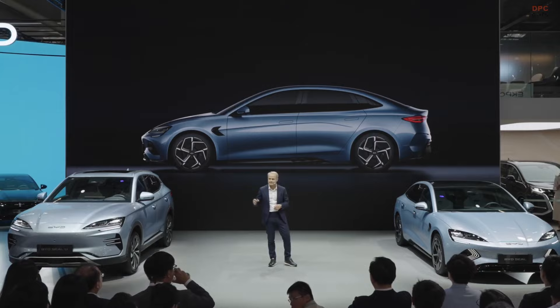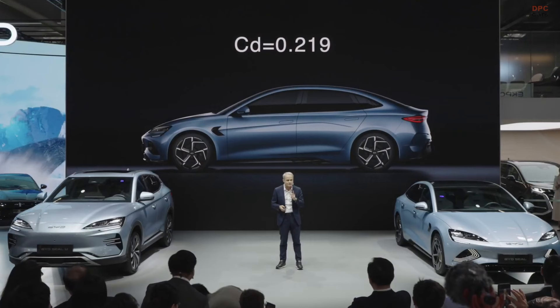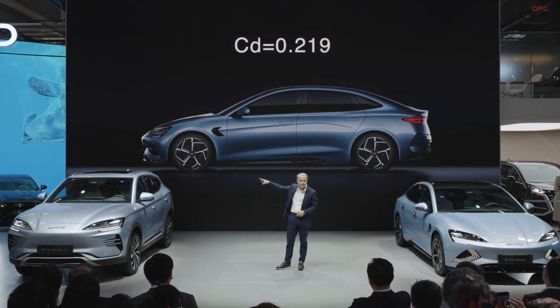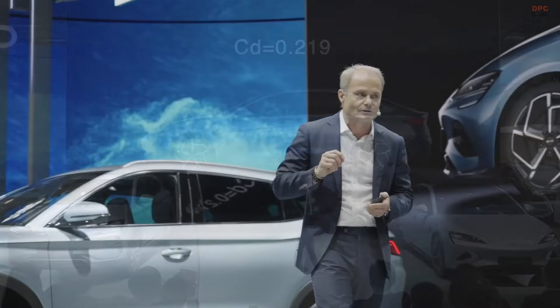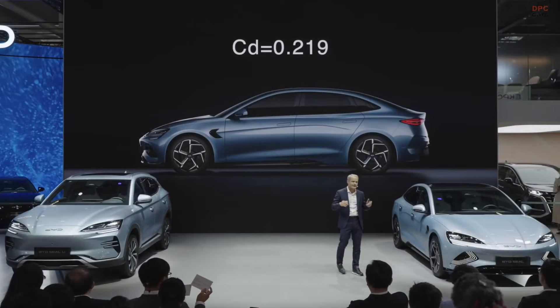Design needs inspiration, and the inspiration is coming from the ocean. You can see this in the background, from the nature and from the waves. You can also see this in the silhouette, in the body side. We have a long cabin, a very fluid cabin.